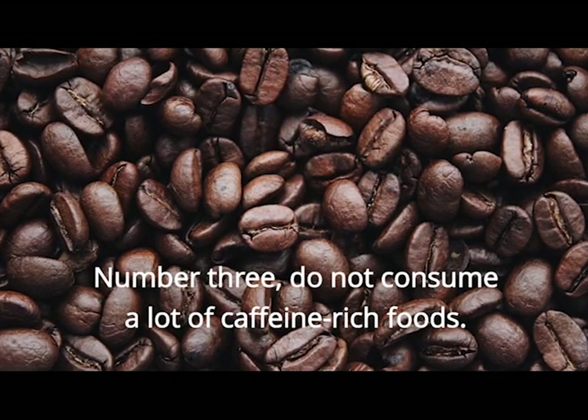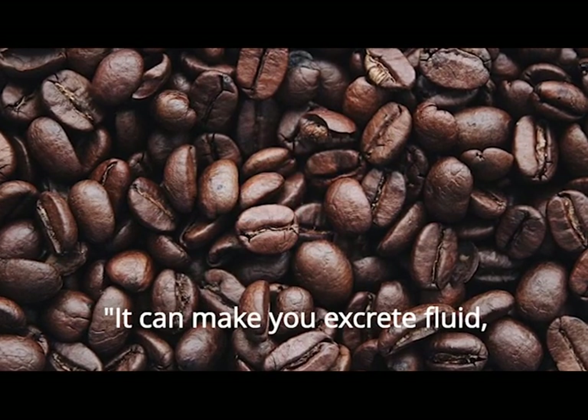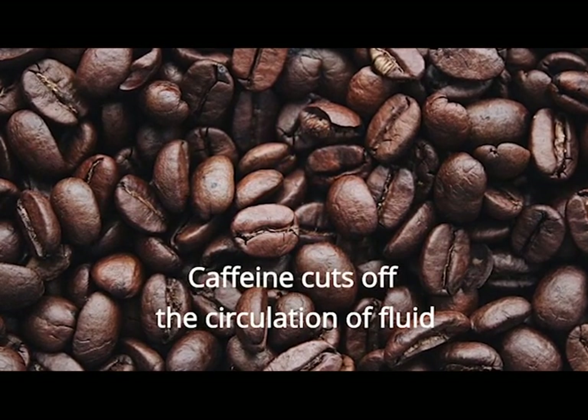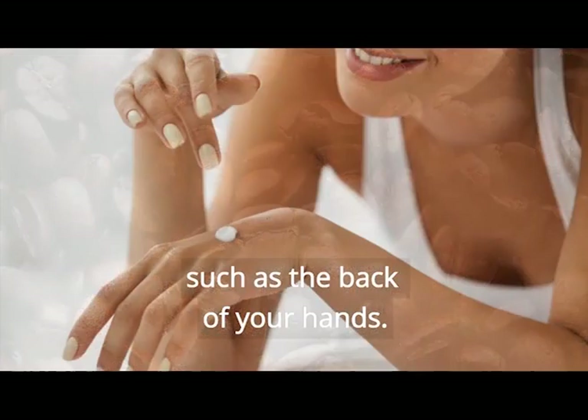Number 3. Do not consume a lot of caffeine-rich foods. Caffeine is like any other diuretic — it makes you excrete fluid and deplete your body of moisture, says Dr. Hirsch. Caffeine cuts off the circulation of fluid to the thin-skinned areas of the body such as the back of your hands.